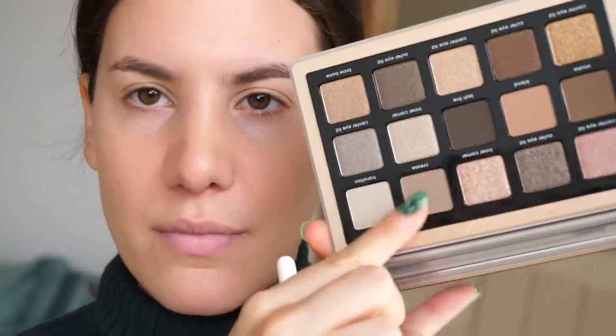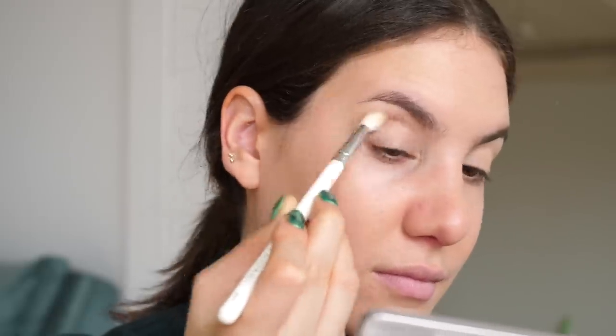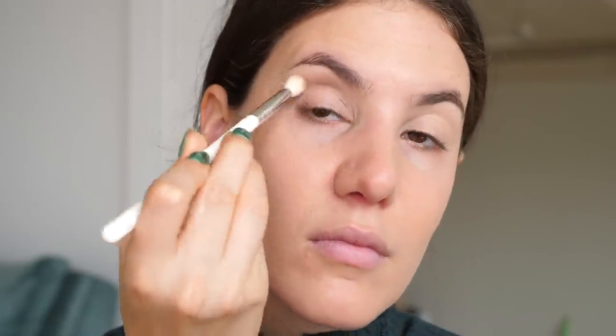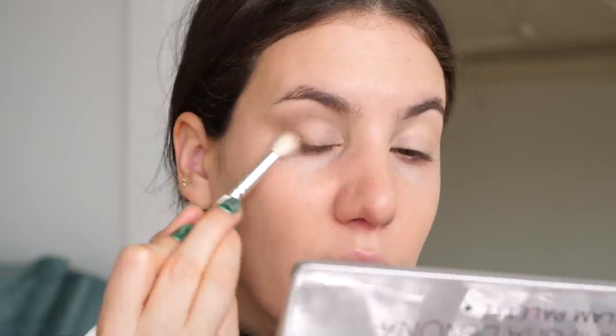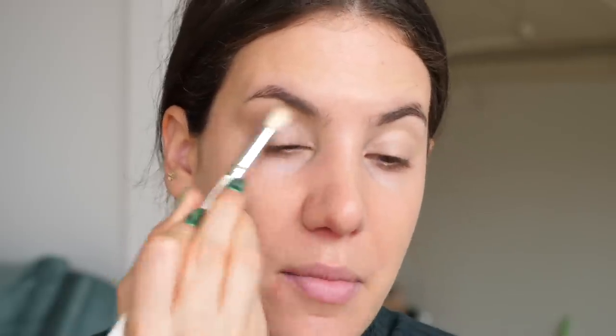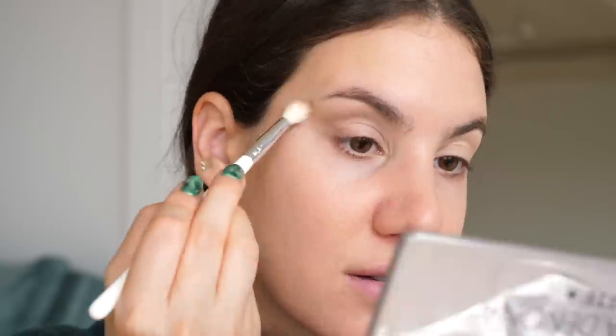I'm going to go in with this shade right here first. It is called crease, but I am going to use it as my transition shade. I am also going to blend on the outer corner as well. And when I have a lot less on my brush, I'm just going to bring it a little bit higher to make sure that it's nice and diffused.